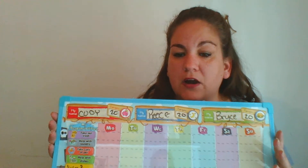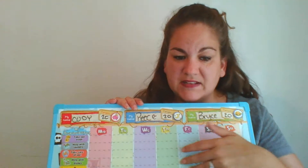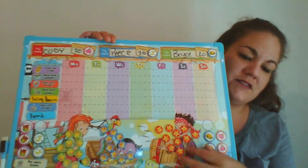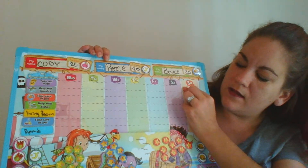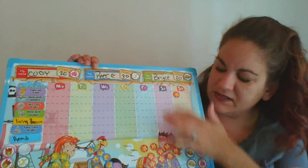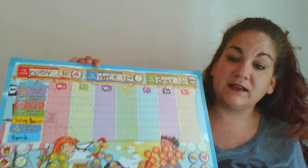The chart is blank right now because it's Sunday and we've already finished up our week. We'll be starting over again on Monday. We usually do it on Friday and let them get their reward. But they're away at a friend's house for the weekend, so there's nothing on here. It'll start over Monday.